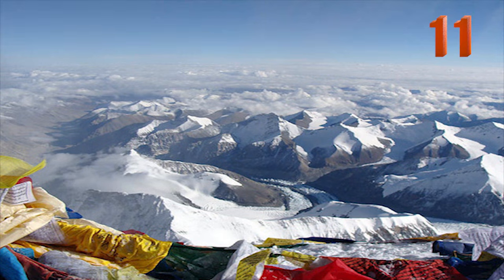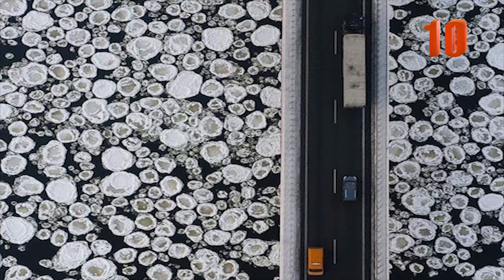Number 11: This is a view from the top of Mount Everest, taken from a height of 29,029 feet. Number 10: This is the view from the top of a river that is iced over in the winter.